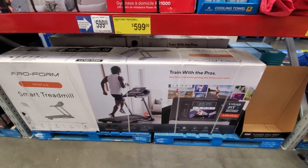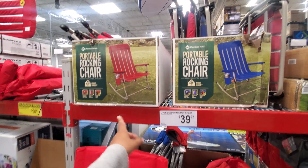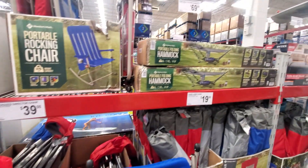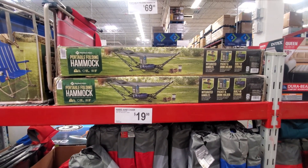Treadmill is $600, and the chairs are $40 — one is gonna rock and you can make it not. Here's a red one, and a hammock — that's pretty cool for camping, really good for camping honestly, $70.